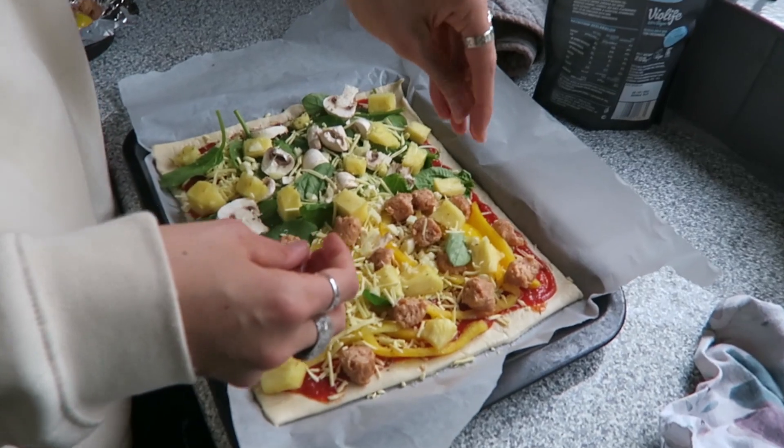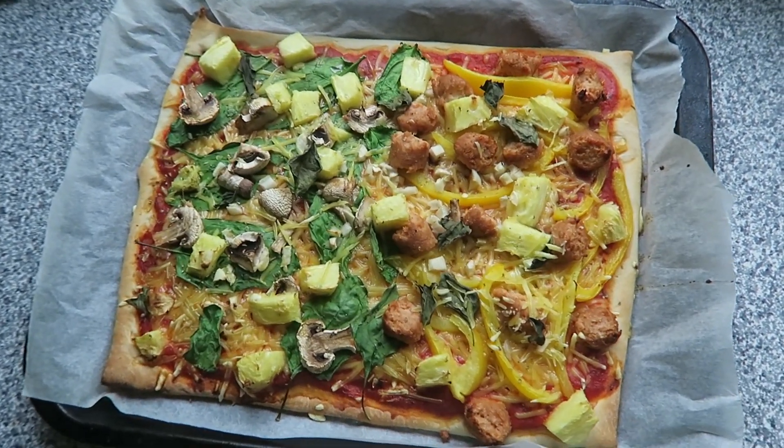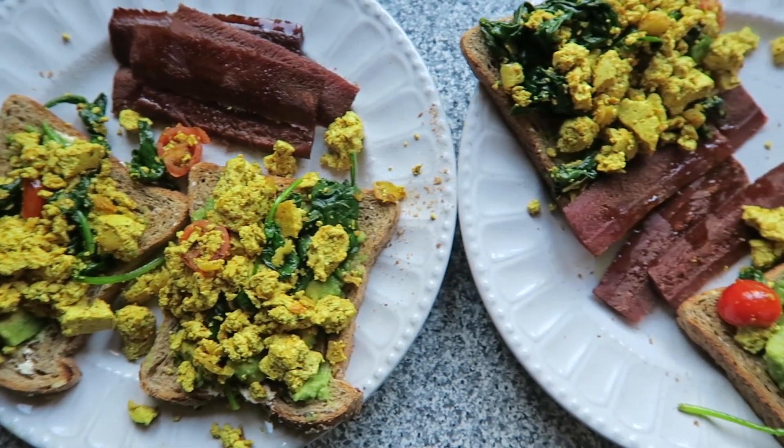Here we have our favorite pizza with vegan cheese, Linda McCartney sausages, peppers, spinach, mushrooms and pineapple — sorry, we're big fans. Here we also have a vegan tofu scramble with spinach, tomatoes and vegan bacon on toast.